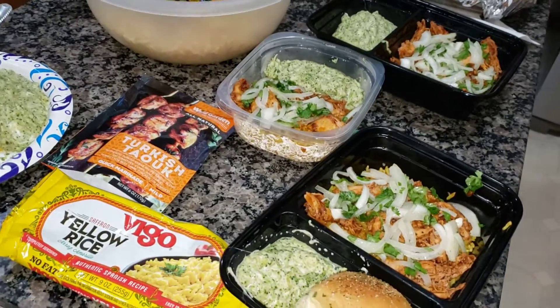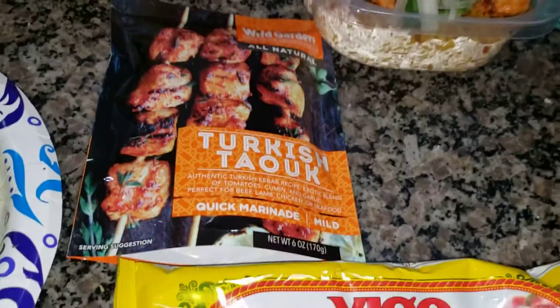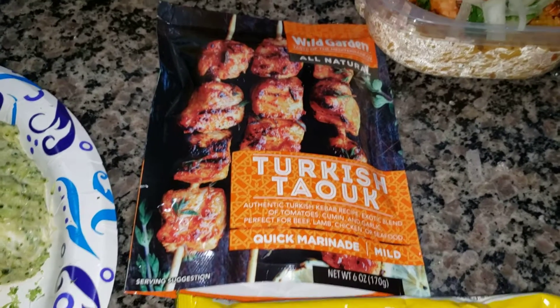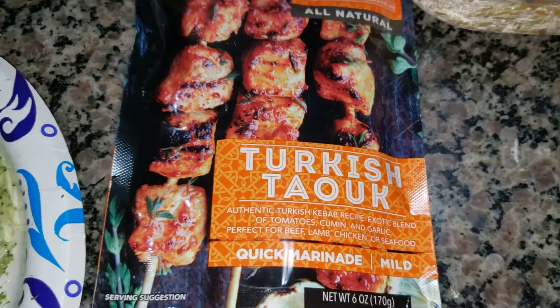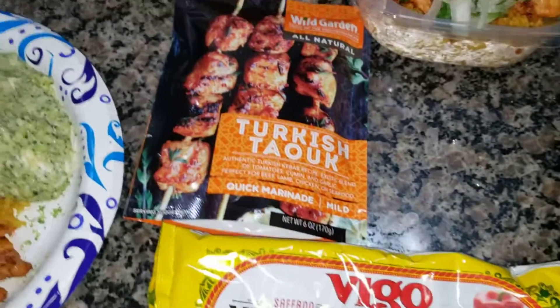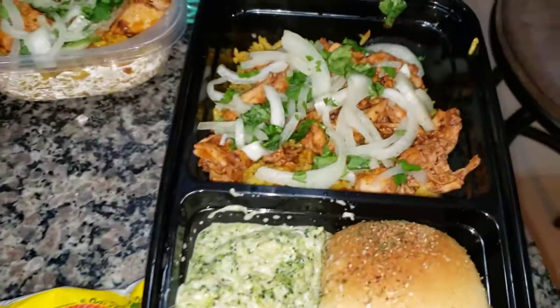I just had to share what I made for dinner. We bought pre-picked rotisserie chicken from Costco and marinated it in this Turkish seasoning — not sure exactly what it's called — and fried that up in a skillet.